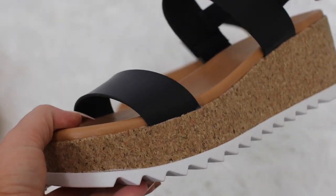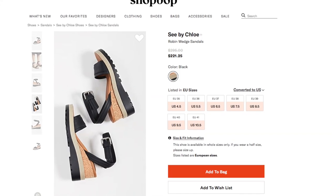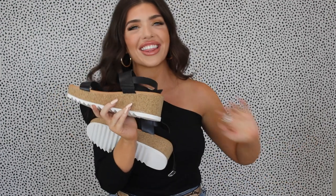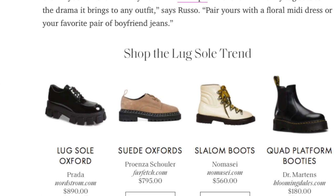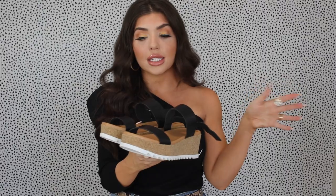My next pair are from Walmart, the Time and True brand in a size nine for $20. These are an exact dupe of a Steve Madden pair around $80, and Steve Madden themselves duped an even higher-end Chloe shoe. It has cork on the side and the lug sole — I've been calling that trend since last fall and winter in combat boots and tennis shoes, and now lug soles are making their way to wedges and sandals. This is a really popular style you're going to see everywhere.